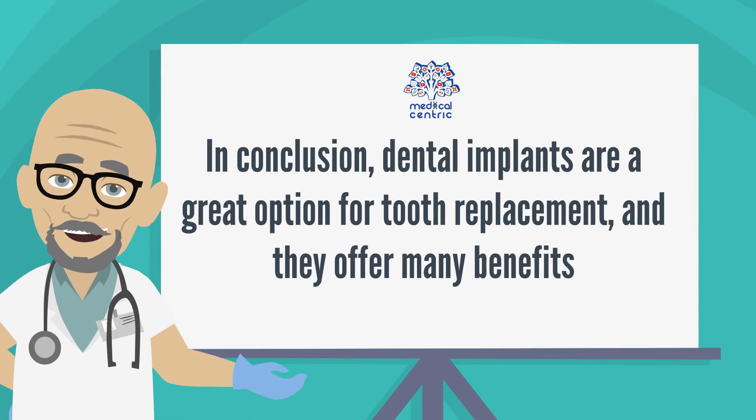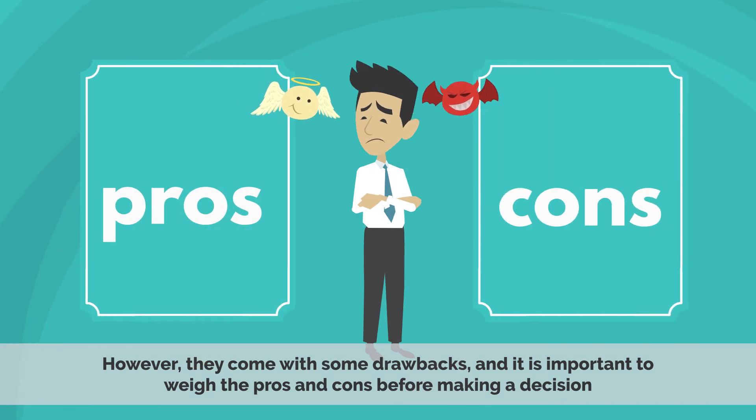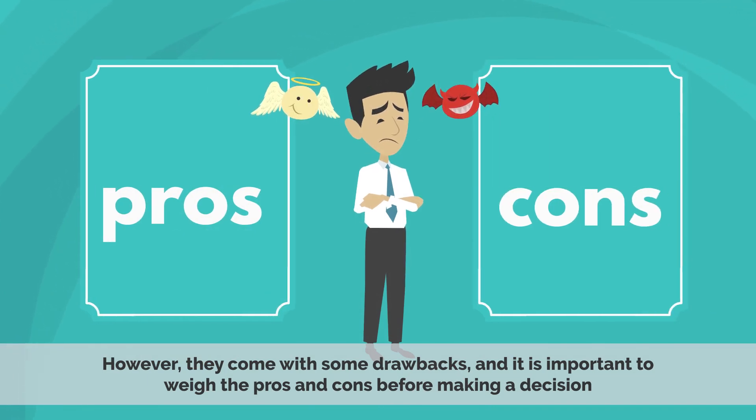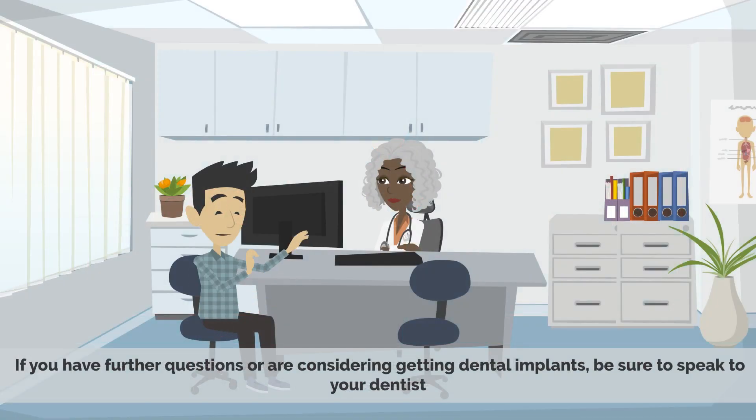In conclusion, dental implants are a great option for tooth replacement and they offer many benefits. However, they come with some drawbacks, and it is important to weigh the pros and cons before making a decision. If you have further questions or are considering getting dental implants, be sure to speak to your dentist.